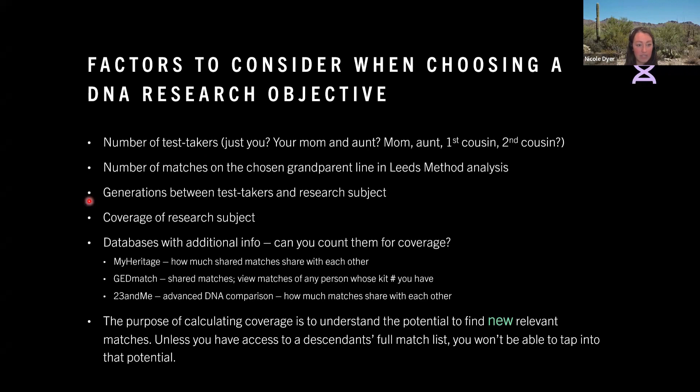If there are 10 generations between your test taker and your research subject, that's not going to be very feasible to answer with autosomal DNA. If there are between four and six, that's much more feasible — we'd like to have it a little bit closer than six, but you could possibly go up to six generations. You also need to consider the coverage of the research subject, which goes back to the number of test takers. This takes into account if those test takers are from independent descent lines of your research subject. If they're all through one child of the research subject, your coverage might be pretty low and you might need to expand to test takers from other descent lines.